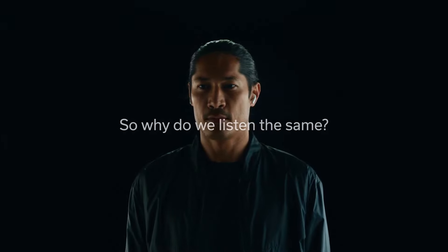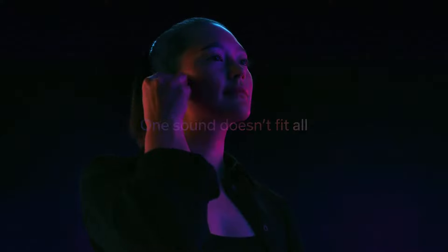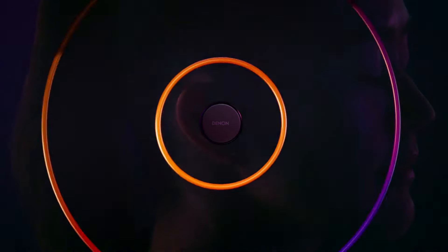All the buds we've picked work on both iPhone and Android models, but we've explained if they're a bit more suited to one platform over the other, looking at you, AirPods.